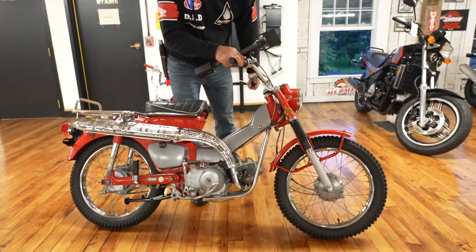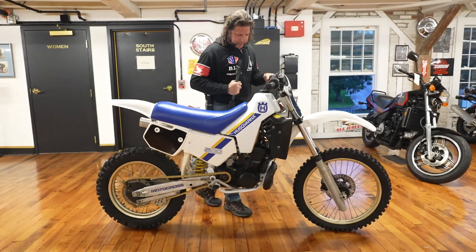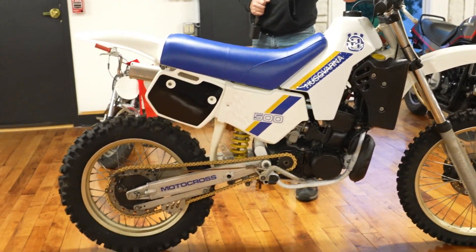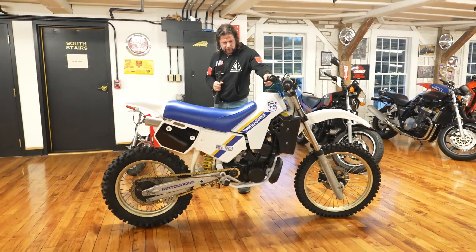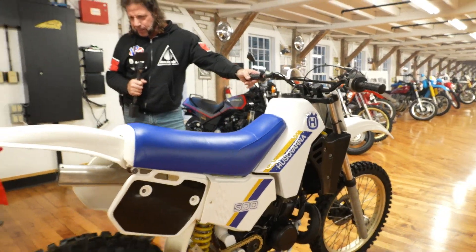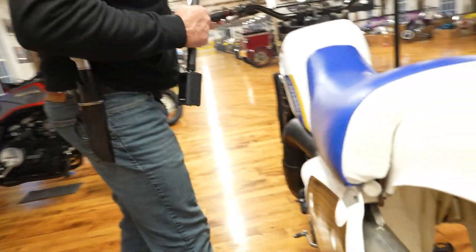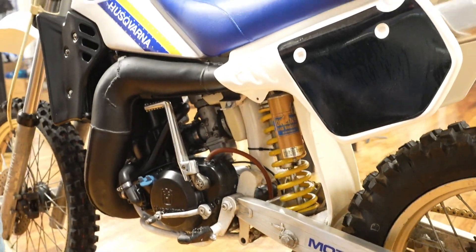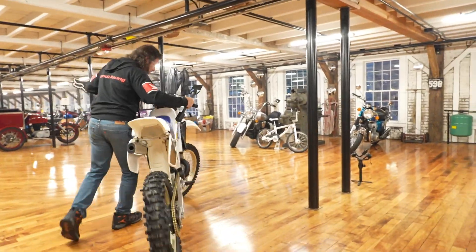If a pin-up girl ever came in the form of a motocross bike, this would be it. Look at this beauty — Öhlins shocks, gold rims, blue, white, and yellow plastics and graphics. A stunning big-bore 500cc Husqvarna two-stroke. This bike speaks for itself. Full featured video available. One of the few left in the United States — very low production compared to the Japanese bikes.